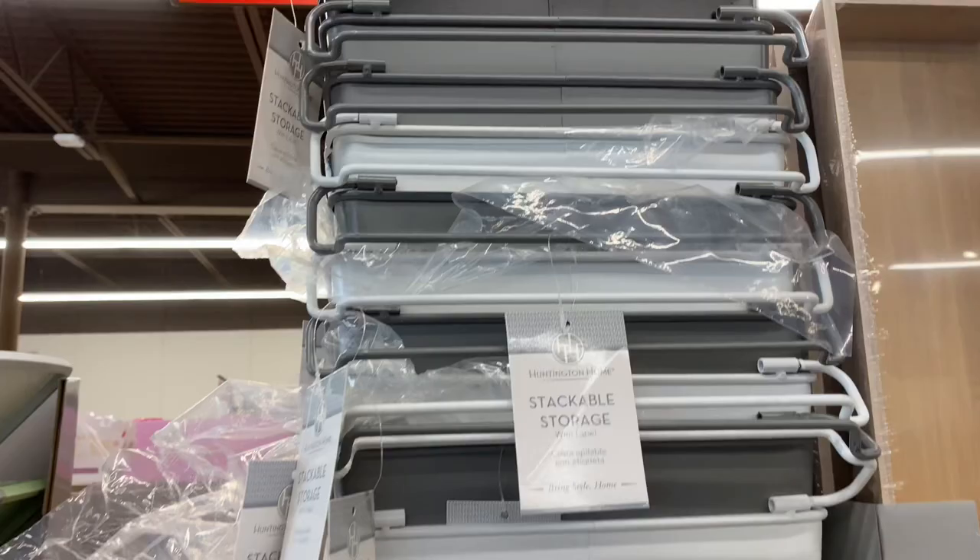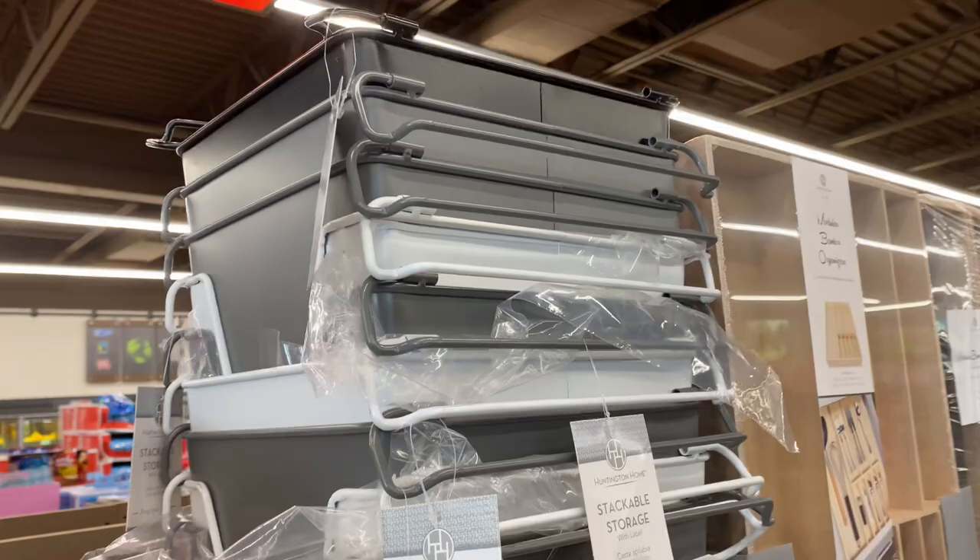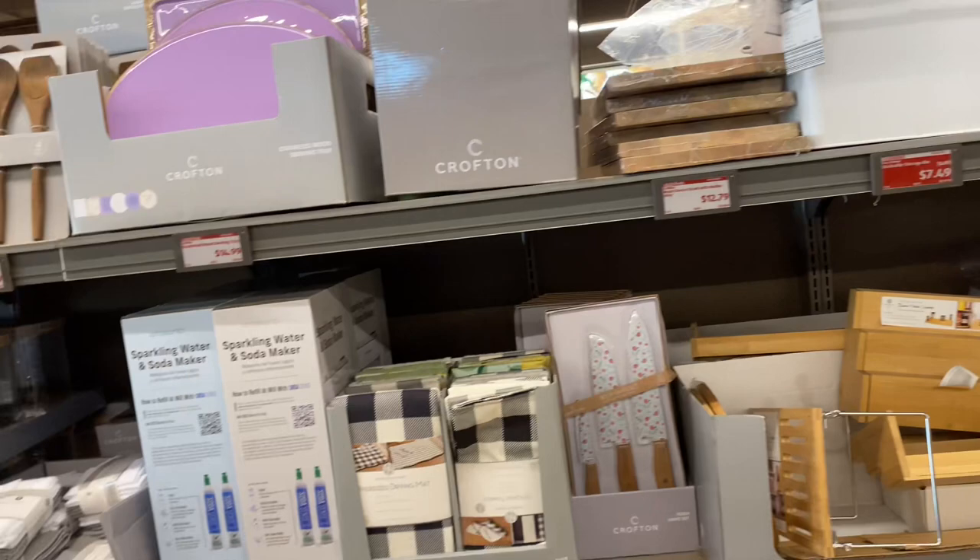The storage bins come in white, black, and gray. This 10-piece food storage set is on sale for $13 — a $2 discount.